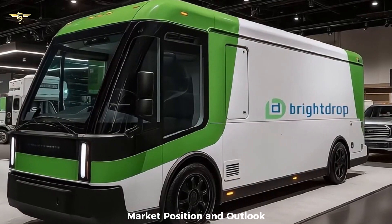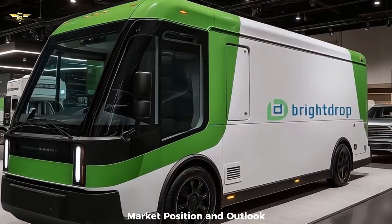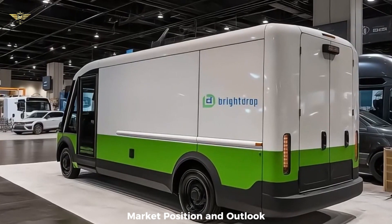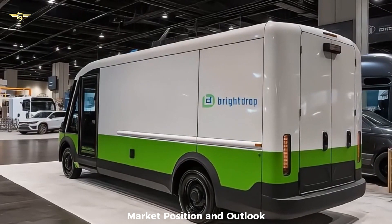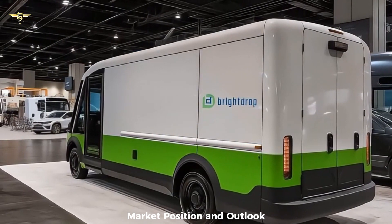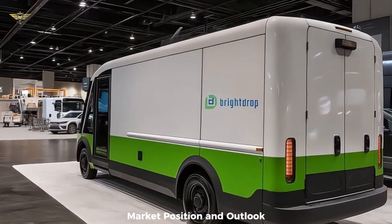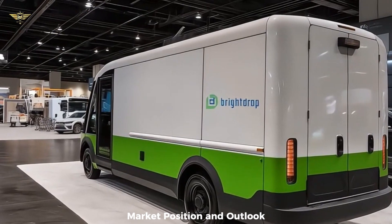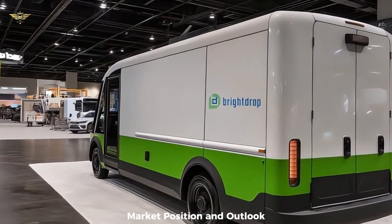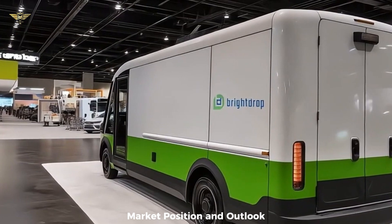Its integration into the Chevrolet brand provides a significant advantage in terms of service infrastructure and customer trust. Major fleet operators like FedEx, Verizon, Walmart, and Hertz have placed substantial orders, signaling strong market interest. As we approach 2026, expect the Chevrolet BrightDrop 600 to continue its role as a key electric workhorse for businesses aiming to reduce emissions and potentially lower total cost of ownership through reduced fuel and maintenance expenses.